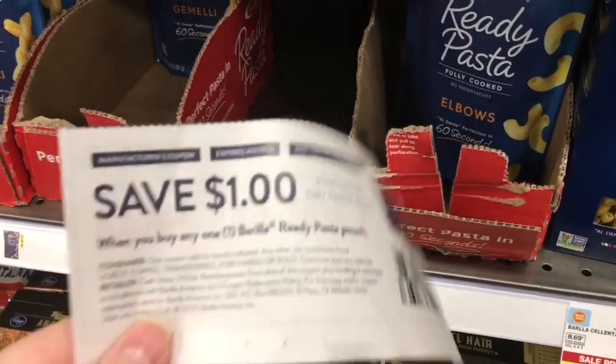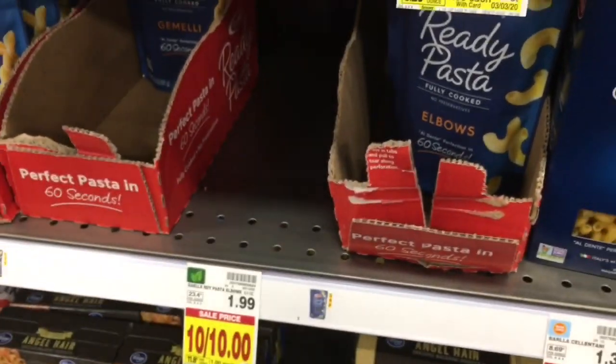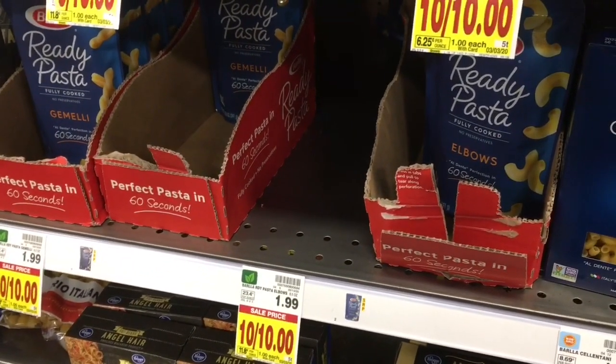These ready pastas are 10 for $10. I have a dollar off coupon, but I also have a dollar off digital coupon. So I'm going to get two of these for free.